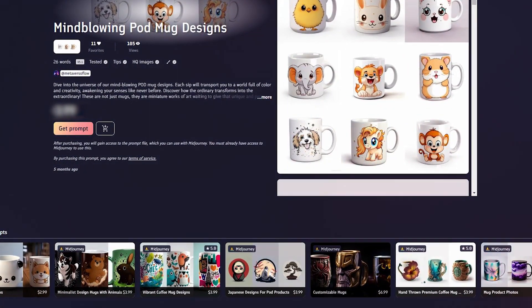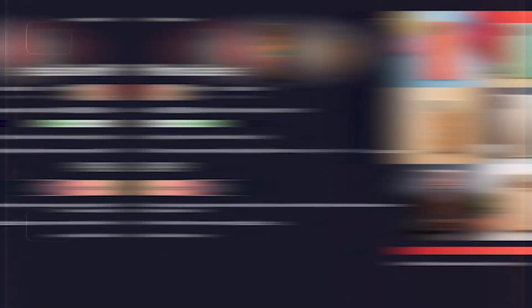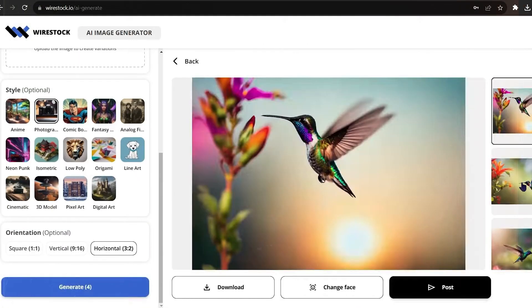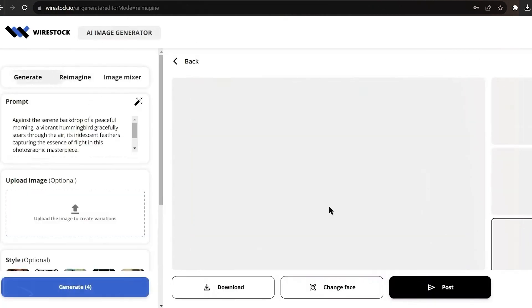AI-generated digital creations can be adapted into physical products to sell on online stores or marketplaces. This includes print-on-demand merchandise like mugs, t-shirts, posters, phone cases, and more. Clients or businesses may even commission custom interior design pieces, wall art, or decorations based on a creator's AI designs.